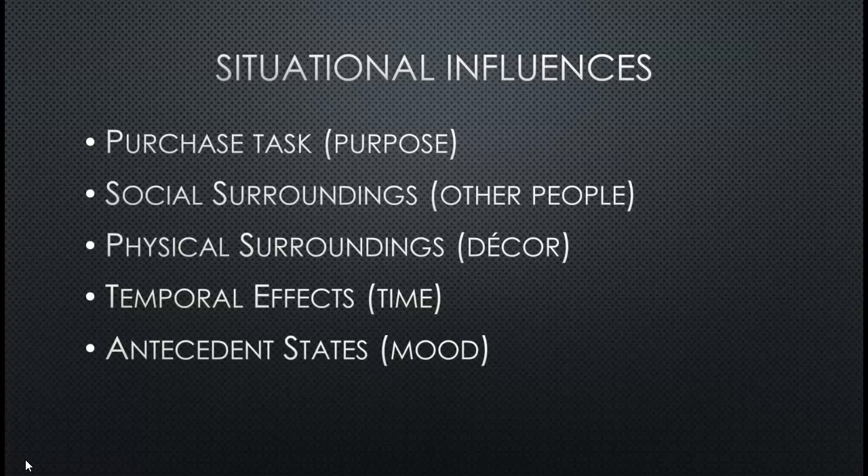Social surroundings is a huge situational factor. When you go shopping by yourself, with your family, or with your friends, the way that you shop is very different. The amount of time you spend per store is going to change depending on who you are with. If you're with children, people generally shop much quicker. If they're alone, they may take more time to look at products. If they're with friends, they could take even longer because it becomes a social setting.